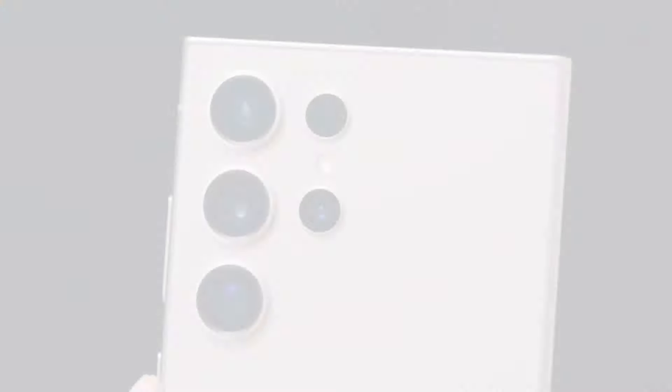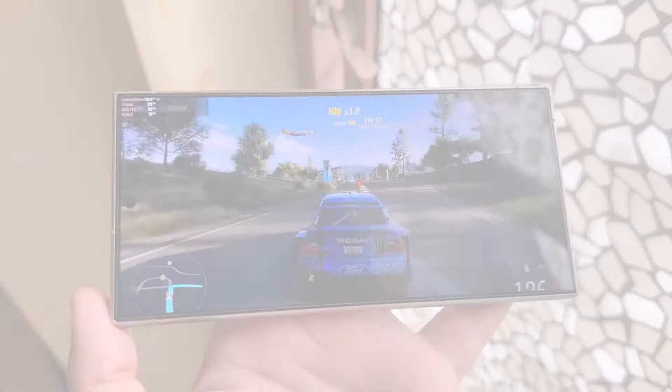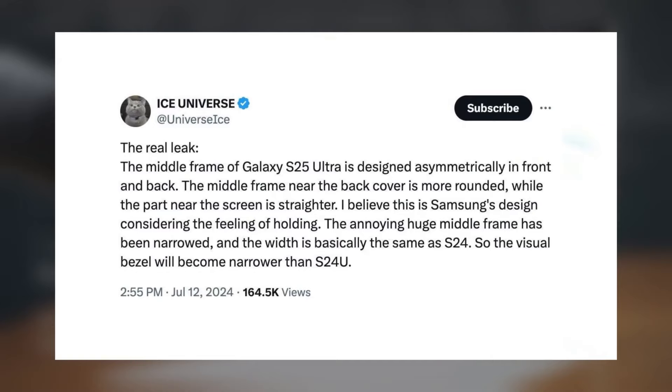The design changes to the Galaxy S25 Ultra, as reported by Ice Universe, signal a thoughtful evolution in Samsung's flagship lineup. Here are some key points to consider. The move towards an asymmetrical frame, with rounded edges near the back and straighter edges near the display, appears to be a strategic decision to improve ergonomics.